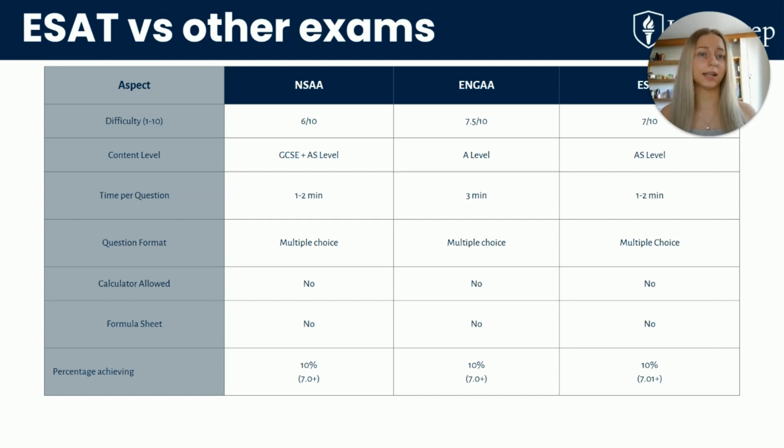How does ESAT compare to NSAA and ENGA? The ESAT has less time per question than ENGA, but it's based on AS-level content, while ENGA is based on A-level content. The ESAT is also fully digital, unlike the NSAA which was paper-based. They will give you spare paper for calculations, but calculators are not allowed, so make sure you practise your mental maths in advance. The ESAT is more accessible in terms of content, but it's still very challenging because of the time pressure.